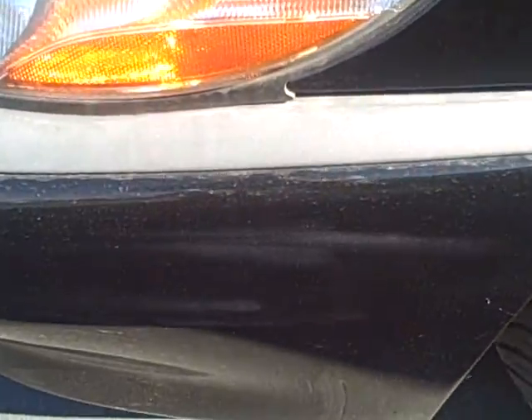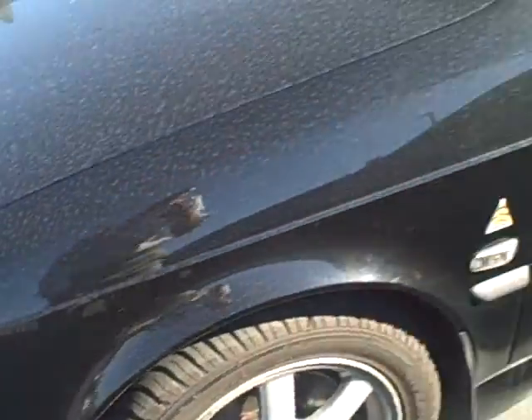On here you've got a little paint fade on the driver's side. You can probably buff some of that out and get the clear to come up.